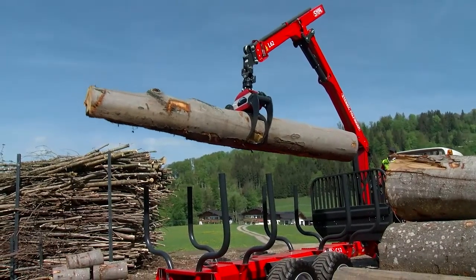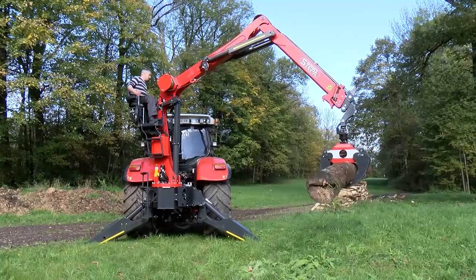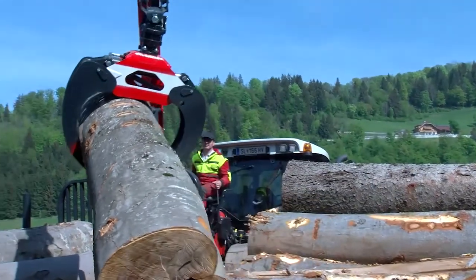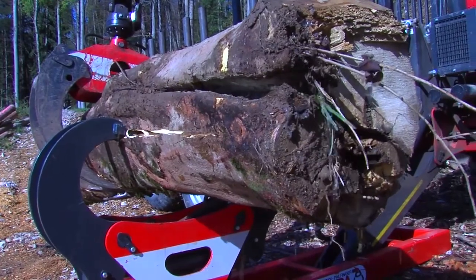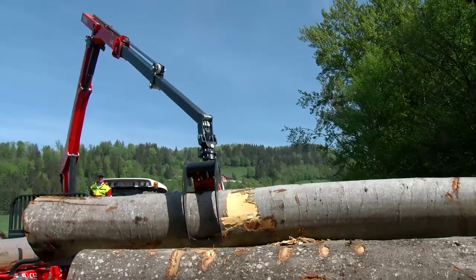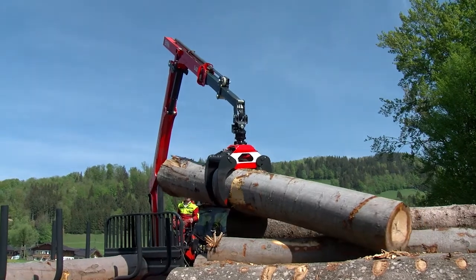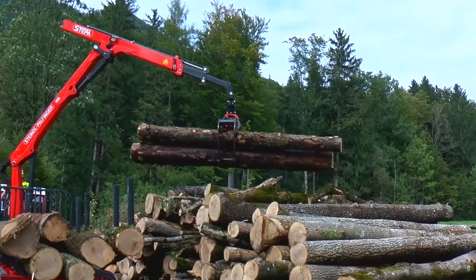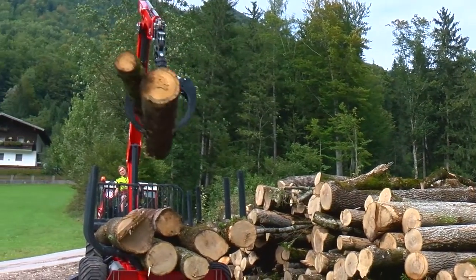Whether it's forestry cranes, forestry trailers, tractor cranes, log grapples or logsplitters, the knowledge and experience of Steindl-Palfinger are reflected in each product. The extensive product range including 8 to 16 ton forestry trailers and cranes with ranges of 6.6 to 10 meters, together with many equipment options, offers a whole host of combination possibilities for every need.